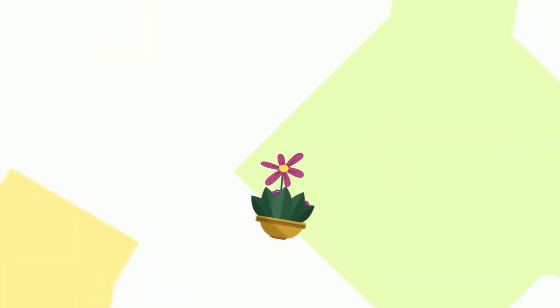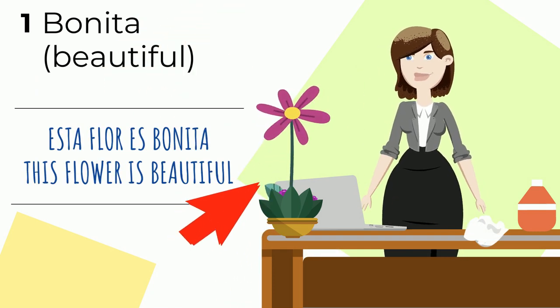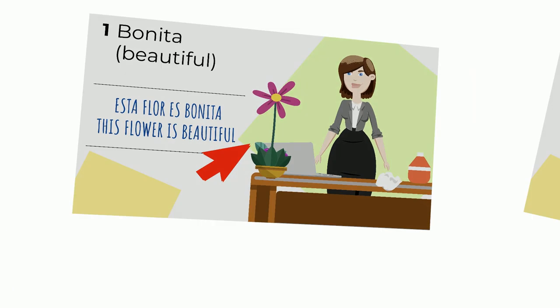Don't forget what we covered in previous lessons. Nouns in Spanish can be masculine or feminine, like the word chica. So you would say la chica es bonita — the girl is beautiful. And for neutral words like flor: esta flor es bonita — this flower is beautiful.